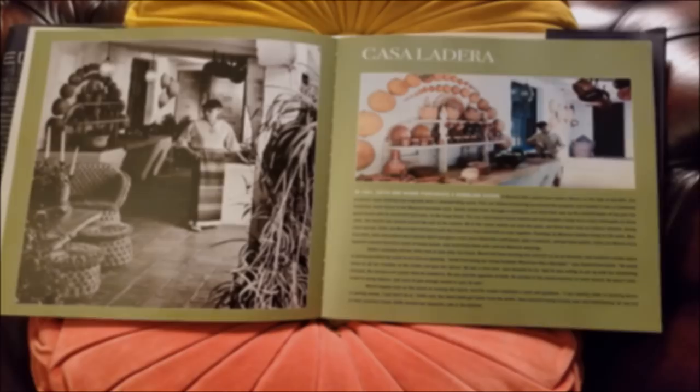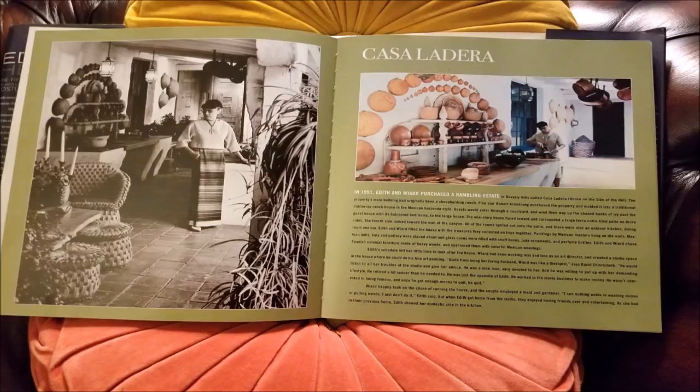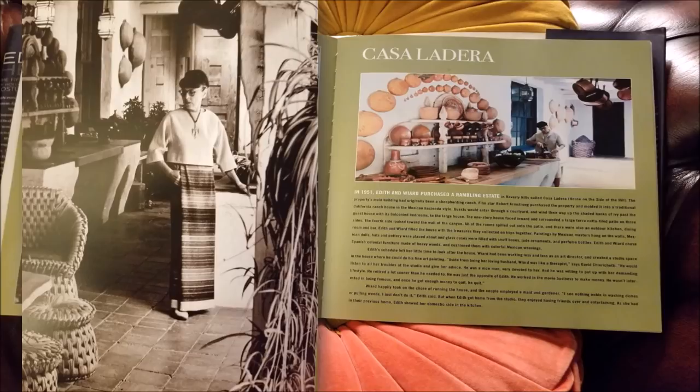As always, I got sucked into the book and I got really sucked into this chapter — the chapter about Casa La Jira, Edith Head's home that she shared with her artist and art director husband. This Spanish revival style home had once belonged to Bette Davis and then later would belong to Carrie Fisher. Let me just zoom in on this picture so you can see Edith at home in this fabulous Aztec revival number.